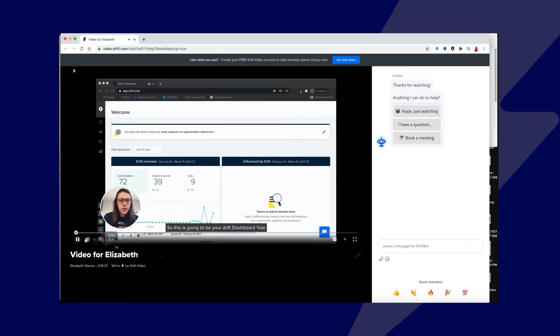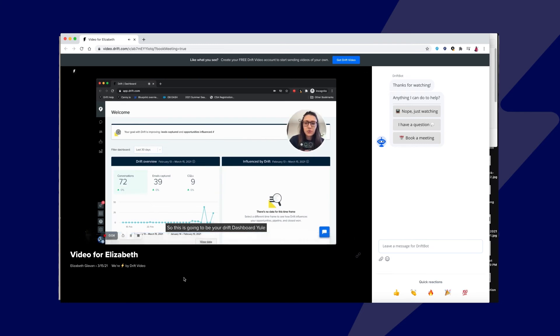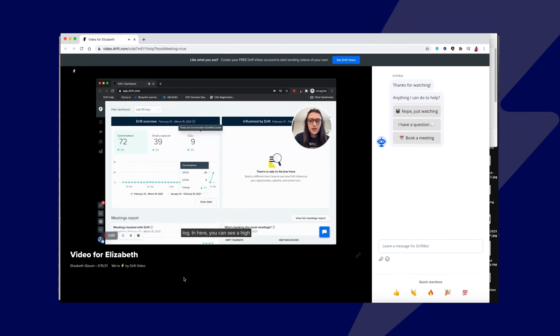Additionally, Drift Video is a total game changer for the onboarding team in addition to the customer success team. When customers email with questions, rather than having to type out a long email, which they may or may not understand or maybe too in the weeds, with a video I can actually share my screen, walk them through exactly what they have questions on. It usually gets them to complete the action or resolves their problem a lot faster than just a plain old email would.